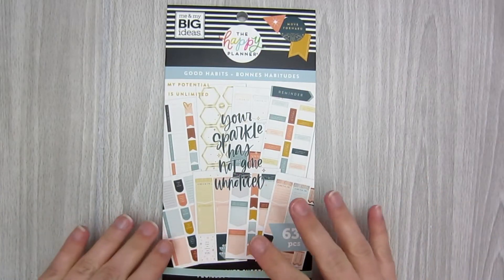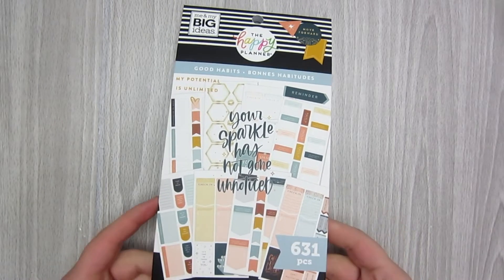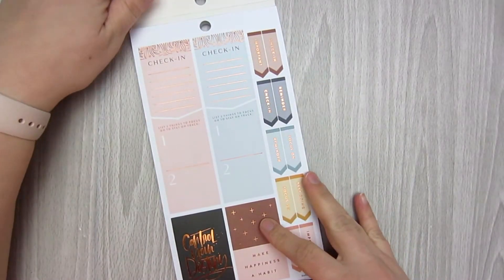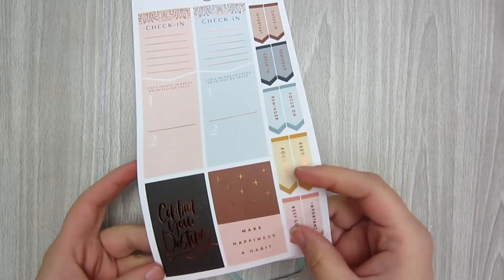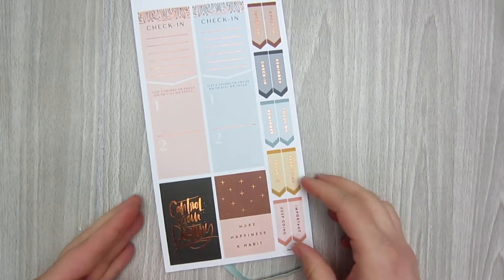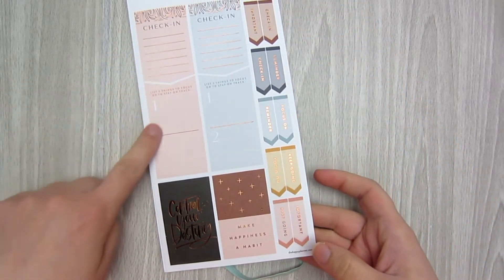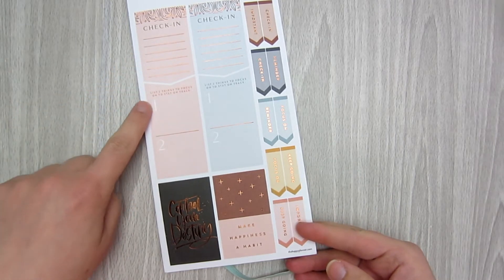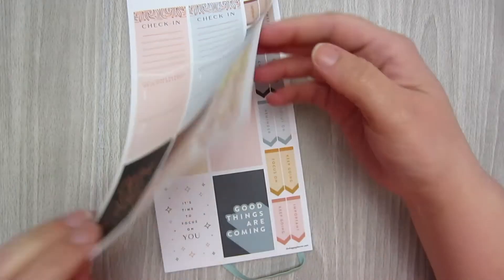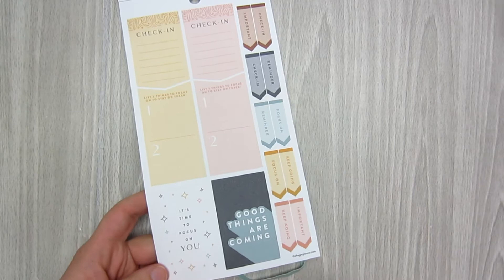Alright, so Good Habits. I wasn't really quite sure what to expect with this one. This is more of a muted color it looks like. So this one has a different color foil — it's got kind of that copper foil, like a copper orange almost. So you have some check-ins up at the top. This looks like it should go on a sidebar. List two things to focus on to stay on track. Some more sidebar. Some boxes at the bottom. It's time to focus on you.